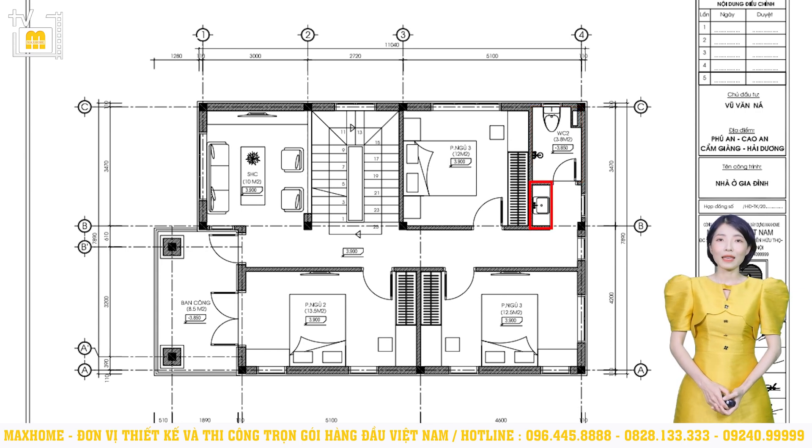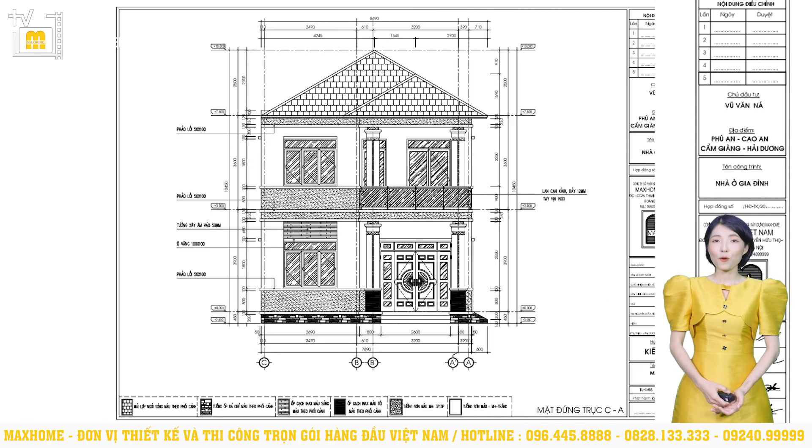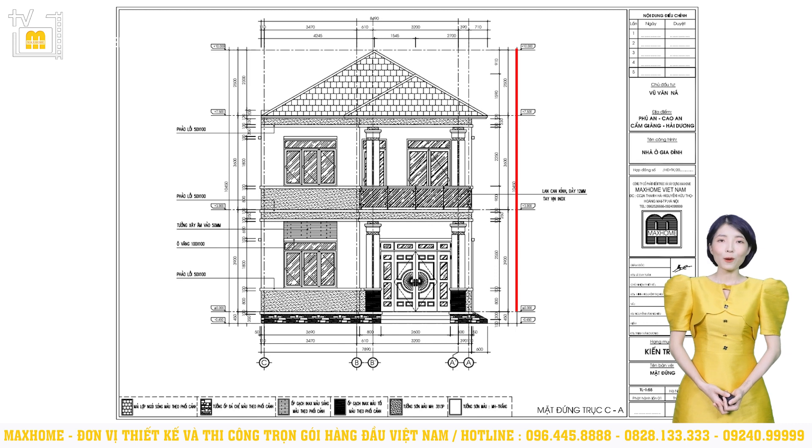Tất cả các khu vực chức năng đều có ít nhất 1 ô cửa sổ. Ngay vị trí trục giao thông chung, chúng tôi cũng đã thiết kế 1 ô lấy sáng giúp không gian nhận được triệt để ánh sáng tự nhiên. Công trình có chiều cao từ nền đến đỉnh mái là 10m; chiều cao tầng 1 là 3,9m; tầng 2 là 3,6m; chiều cao mái là 2,5m. Quý vị cần lưu ý: chiều cao tầng 1 phải bằng hoặc lớn hơn các tầng trên để không gây ra sự bất cân đối.